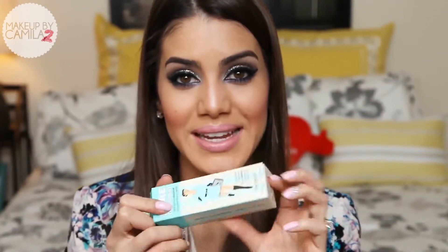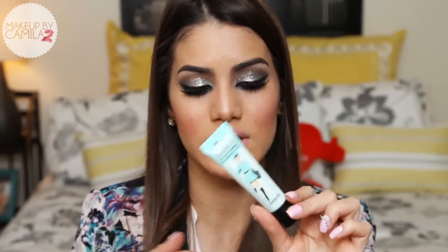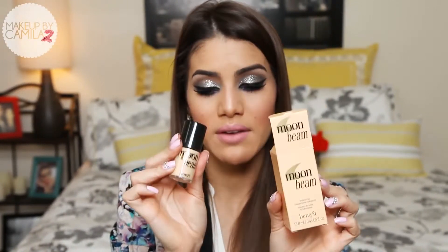I also got the Porefessional by Benefit. I was so excited about this because I was running out of mine and got a brand new one. I love this product — I cannot live without it. It hides pores and makes your skin so silky; it makes such a difference when you apply foundation. I also got the Moonbeam by Benefit, which I already own. It gives a really nice highlight to your face. I'll keep this one for when I run out of mine.